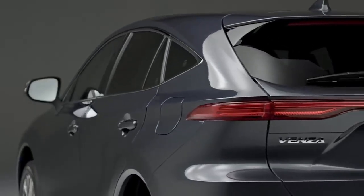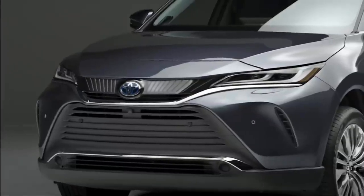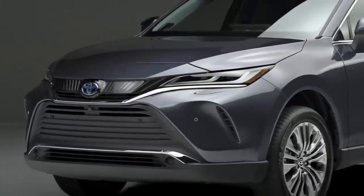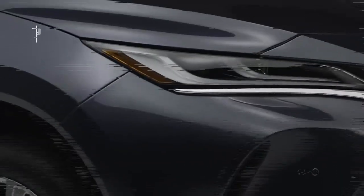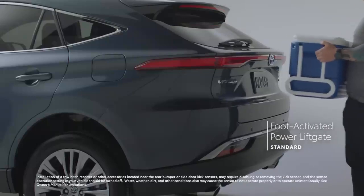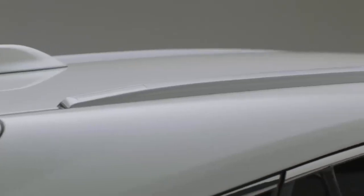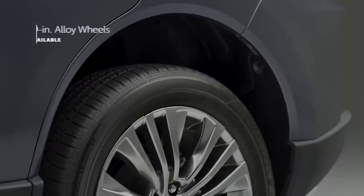In terms of maintenance costs, owning a Toyota Venza is relatively affordable. According to RepairPoll.com, annual maintenance costs average around $444. Common, albeit rare, expensive fixes include timing chain tensioner replacements, wheel hub assembly replacements, and sunroof motor replacements. Generally, with proper care, these costs can be minimized.